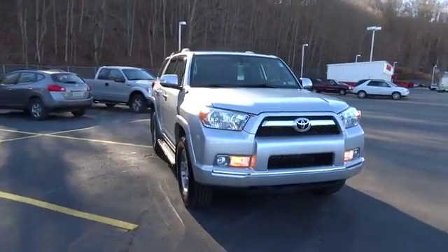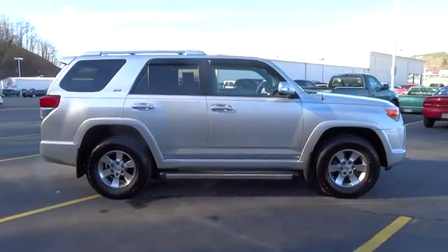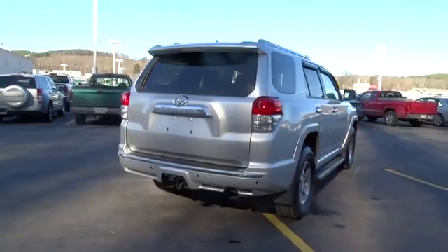2011 4Runner. 4Runner durability is unbeatable. There are more 4Runners on the road today than any other midsize SUV and is priced below $35,000. This vehicle has less than 50,000 miles.